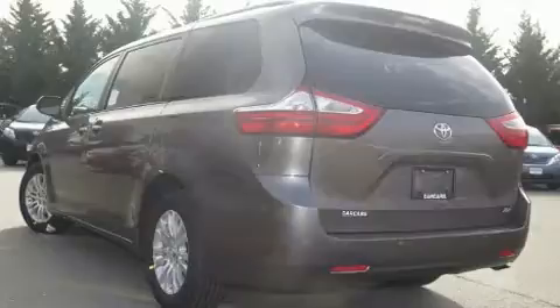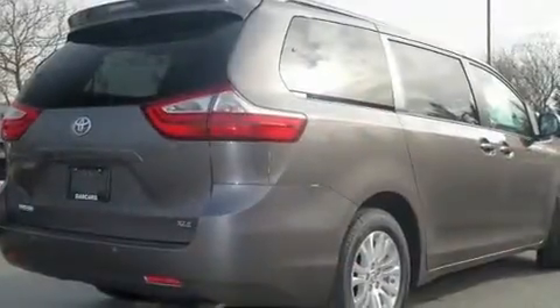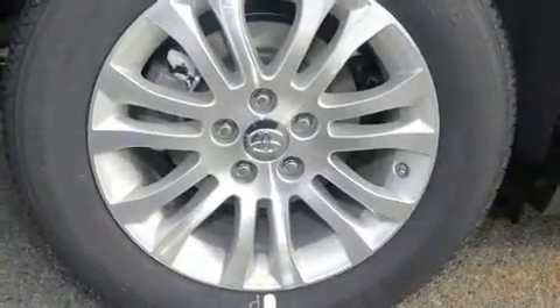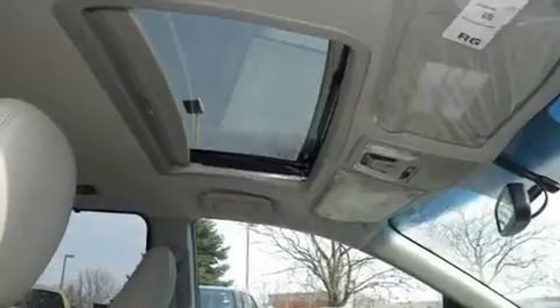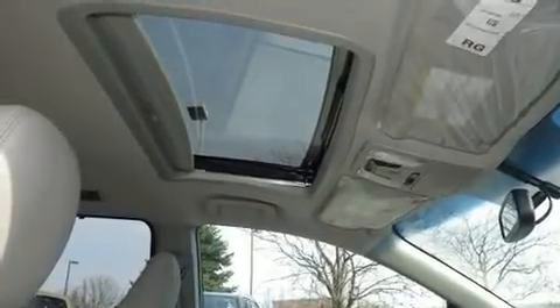For added security, dynamic stability control supplements the drivetrain. Top features include front dual zone air conditioning, a tachometer, power front seats, a built-in garage door transmitter, power moonroof, remote keyless entry, and a blind spot monitoring system.